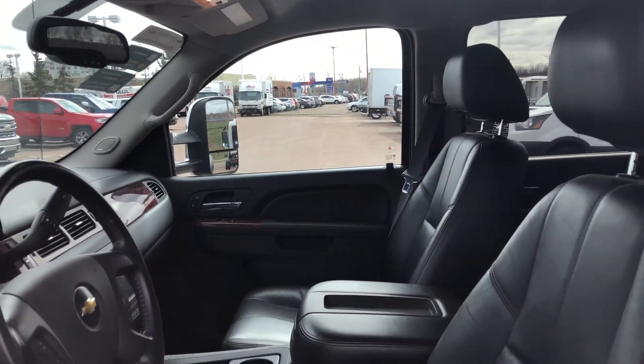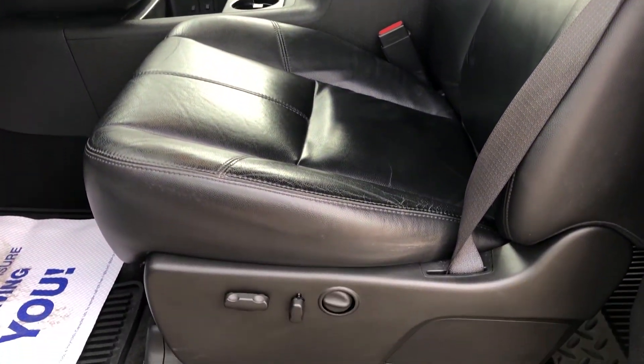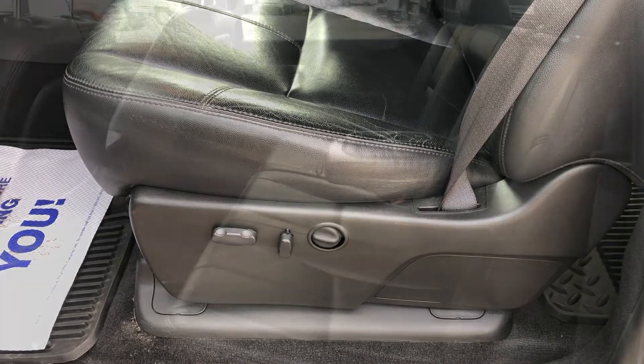The ebony leather interior has seating for up to 5 with full-feature front bucket seats and a 60-40 split folding bench seat in the rear.